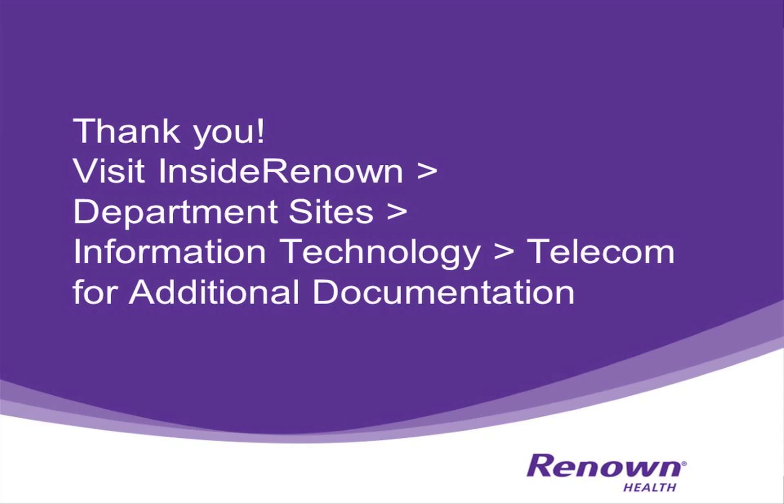This concludes our training in the new Cisco Voice over Internet Phones and Voicemail System. Additional documentation and details on the new phone system can be found by visiting Inside Renown, Department Sites, Information Technology, and on the left-hand navigation bar, choosing Telecom.